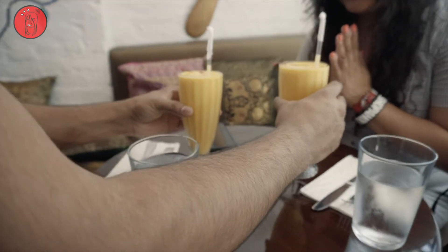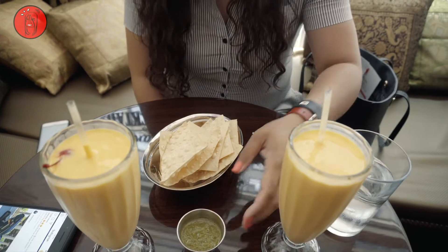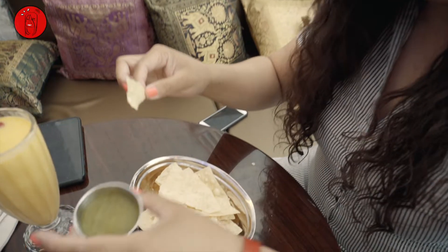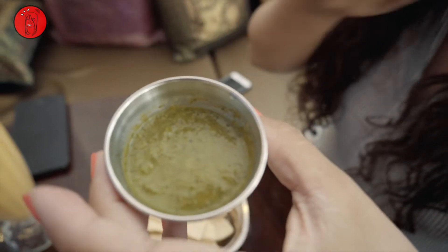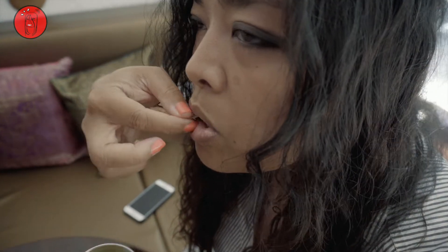So we have lentil chips and mint chutney. Look how thin the chips are. This chutney is so aromatic — you can taste the mint, and lemon or lime I think. Wonderful. Knowing how this tastes, I can only imagine what's going to happen next with the main course.